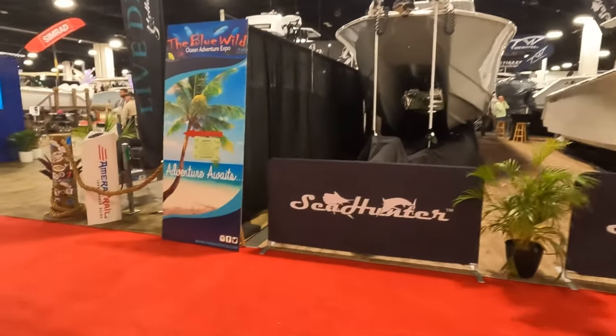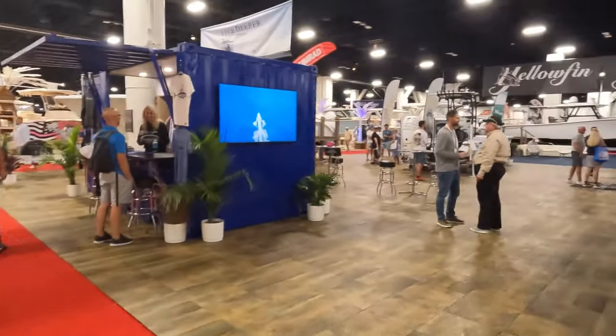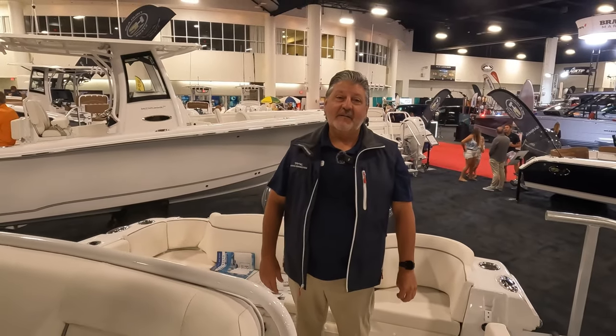Alright guys, now we're in the convention section. Hey, this is Reggie — I'm at the Fort Lauderdale Boat Show 2022 sitting on the best-selling boat in the Sea Hunt booth, the 275 Ultra. Please come out and check us out, we'll get you a great deal.